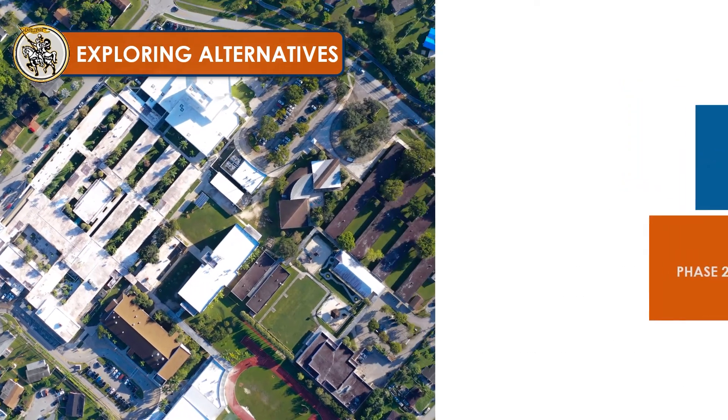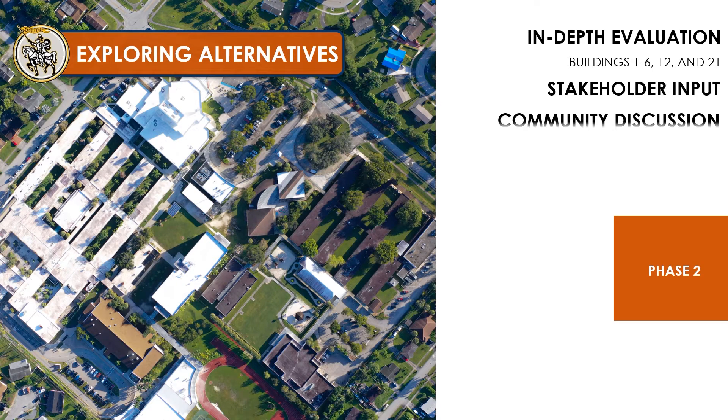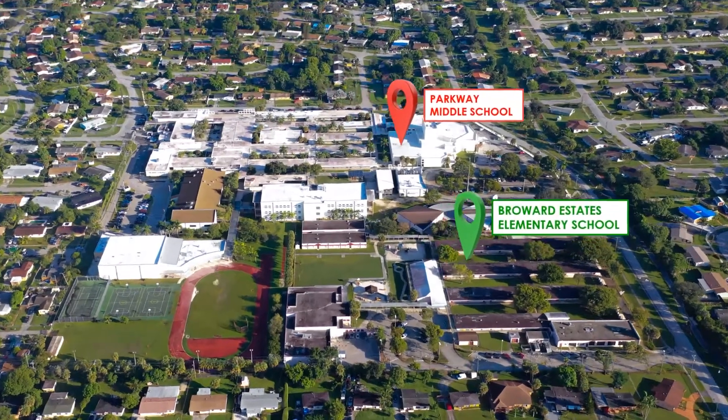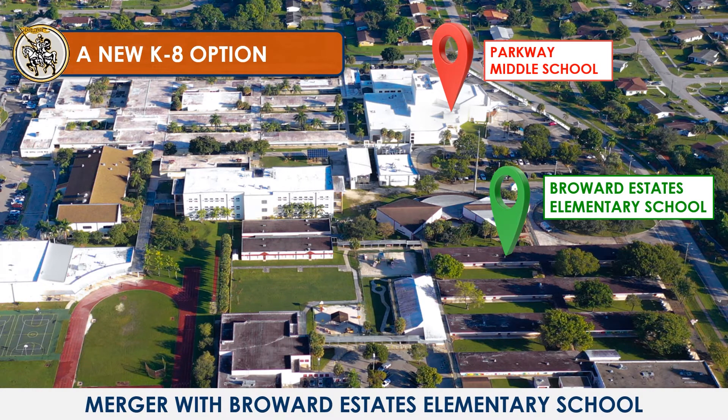Phase two is still to be determined. This is an important phase as it will involve conversations with the community to determine as a team the long-term action plan for Parkway Middle School. As we explore those alternatives, one of the considerations is a possible new K through 8 option that would merge Parkway Middle School and Broward Estates Elementary School.